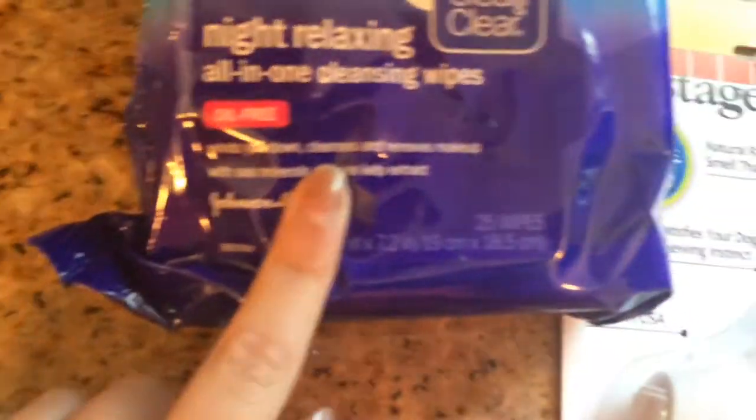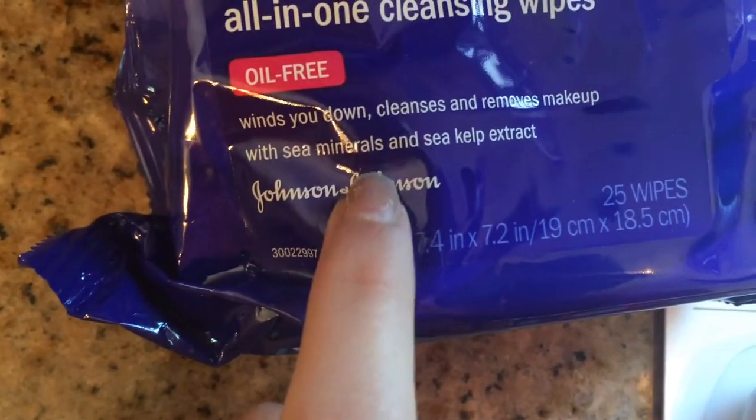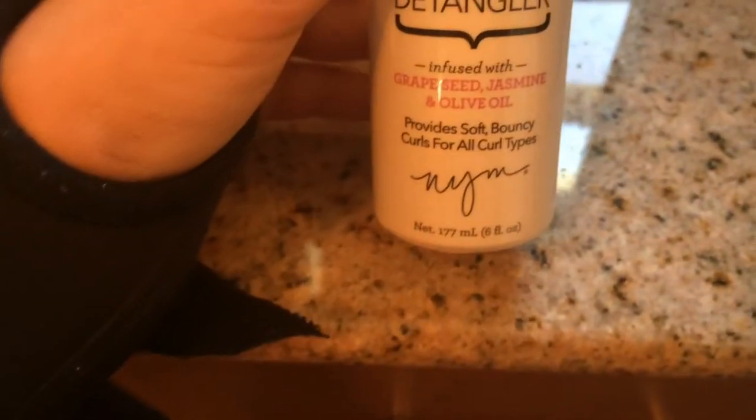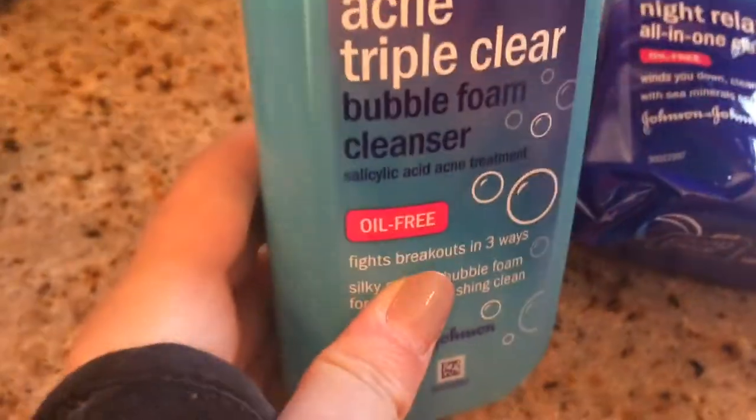I got these really good Clean and Clear wipes. These are my favorite makeup wipes because they have sea minerals and sea kelp extract, which I really like. We got some Not Your Mother's Kinky Moves curl-defining detangler — it detangles your hair and kind of curls it. I'm not sure exactly how you're supposed to use it, but I think it sounds really cool and it's going to be good for my hair. And then a face wash, and it works with the wipes — it's like the same color scheme.